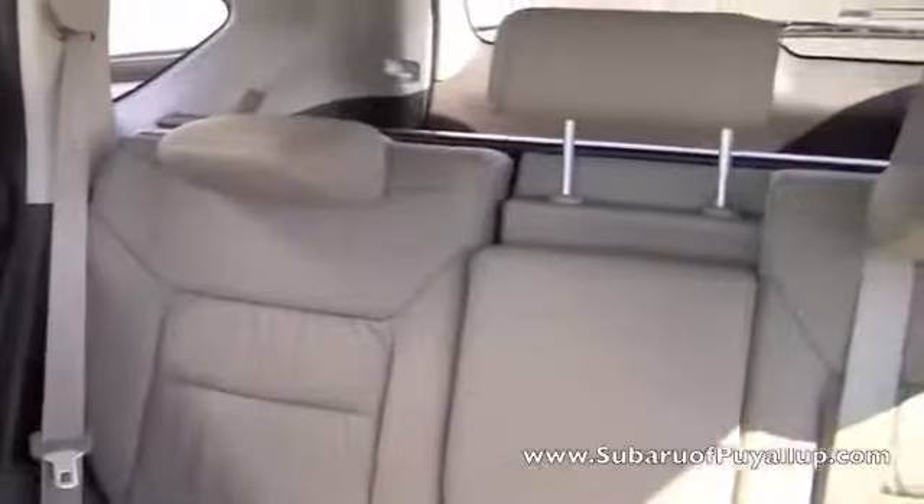And it has all leather tan seats. And a nice big sunroof, perfect for beautiful days like today.